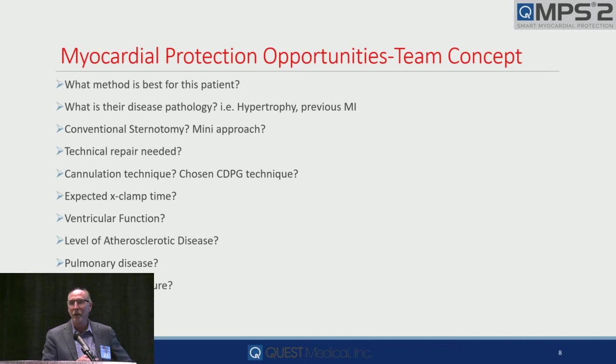What about expected cross-clamp time? Ventricular function — if they have poor function, you certainly have less margin of error. Is this not a discussion you can have with your surgeon as one of the key team members? Level of atherosclerotic disease, pulmonary disease — all of these things affect the warming of the heart after cross-clamp. If you're running your vent at 200 mils a minute, in 10 minutes that's two liters of warm blood.